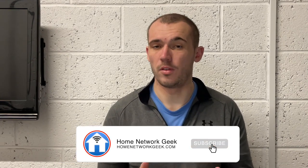Hey everyone, it's Chris here from homenetworkgeek.com where we talk about everything home networking. If you enjoy the video and find it helpful, it'd be great if you could drop it a like, subscribe to the channel if you haven't already, and ring the bell to turn on notifications.